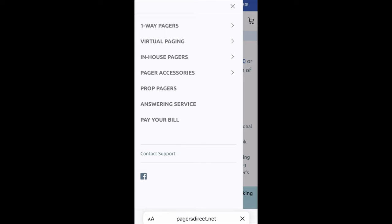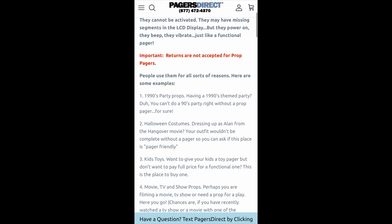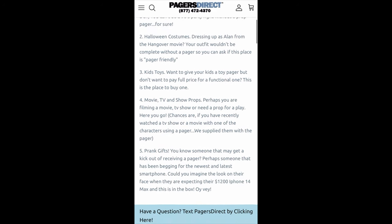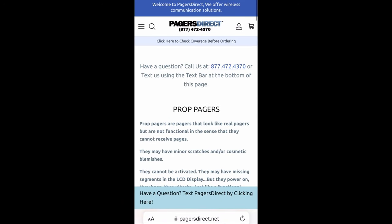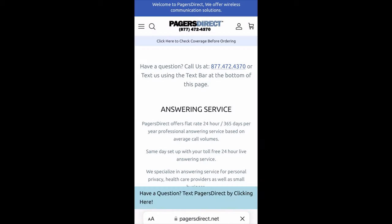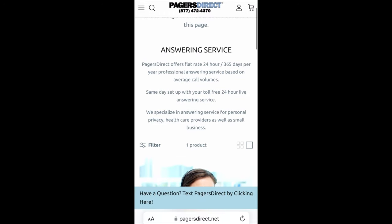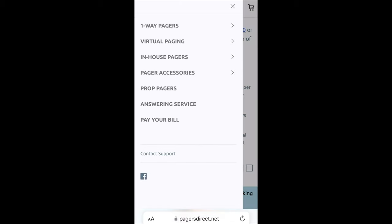We have prop pagers — if you are looking for a pager for a costume purpose or a prank gift, you can purchase these. They are not activated, so you won't be able to utilize them, but they are fun for a party. We also have an answering service available if you would like a professional answering your calls. And last but not least, we have the pay your bill option.